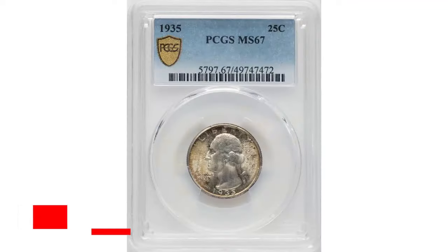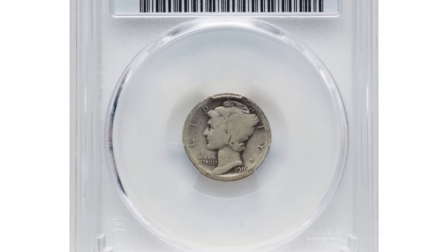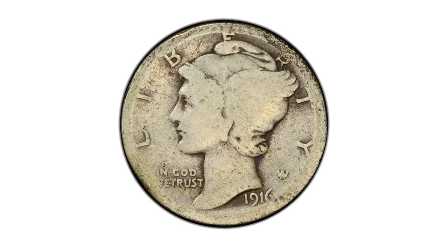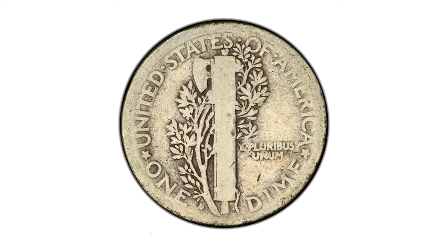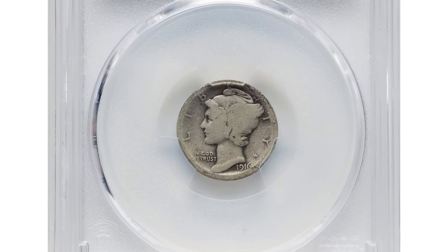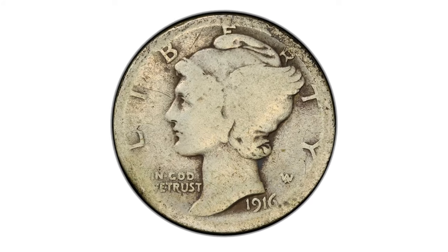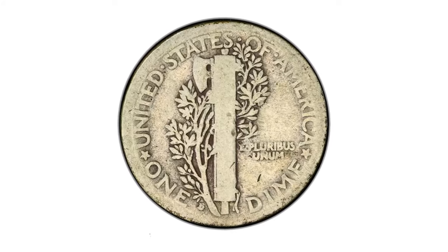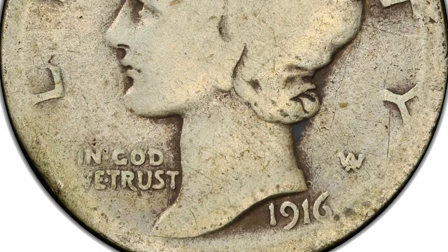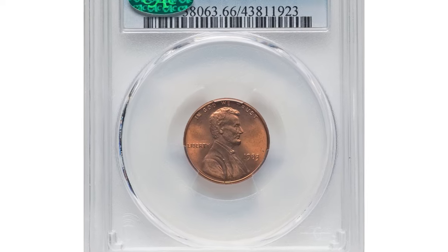It recently fetched $288 on July 30th, 2024 at Heritage Auctions. The 1916-D Mercury dime is one of the most coveted coins in American numismatics. This specimen was graded Good 4 by PCGS. As a key date of the Mercury dime series, the 1916-D is famous for its low mintage of only 264,000 pieces. In G4 grade, the coin shows significant wear, with major details like the date, mint mark, and outline of Liberty's portrait still discernible. Despite the lower grade, this coin remains highly sought after due to its rarity and historical significance. This specimen was sold for $1,020.